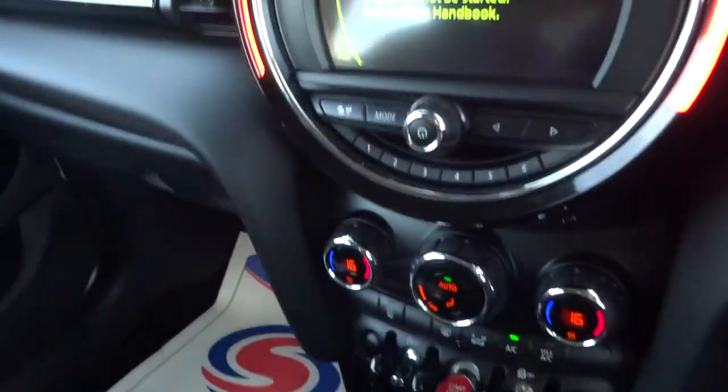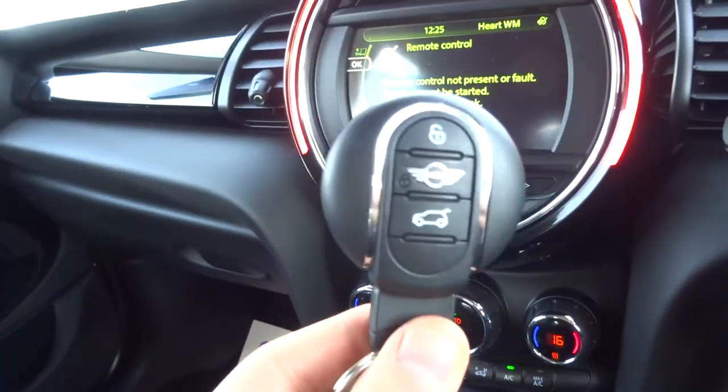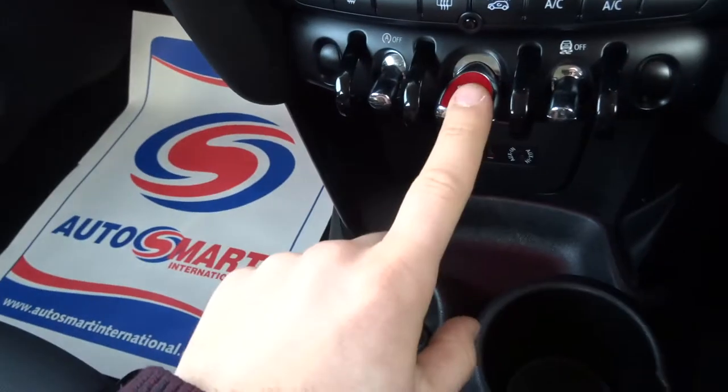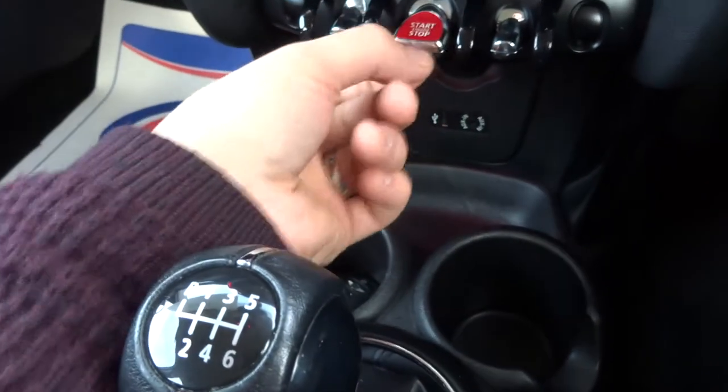So stepping inside the car, the engine's running and I have got the key here — that's because it's keyless start, so just keep that with you. Hold on to the start button just there; it's something off the Starship Enterprise, it's a fantastic looking button.